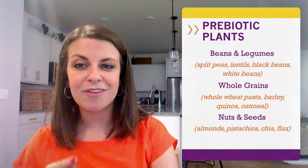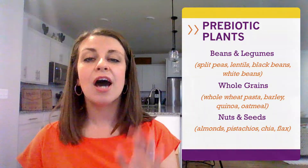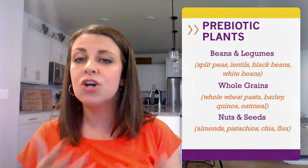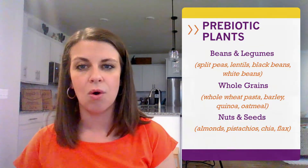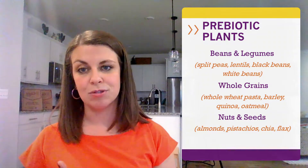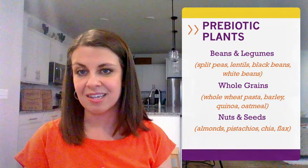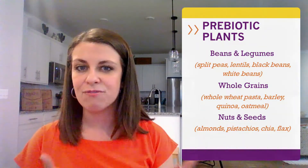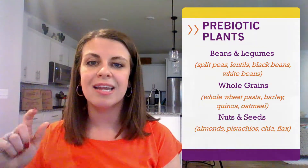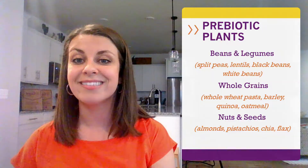Before moving on to my third prebiotic recommendation, I want to take a minute to bring up supplements. A traditional supplement like Benefiber or Metamucil is a good option if you're finding it hard to meet that daily goal, but it's only going to provide about three grams of fiber per tablespoon. My go-to is a high-fiber add-in like chia or flaxseed — that's going to provide more than five grams of fiber per tablespoon. I just keep a jar on my counter and add a tablespoon to oatmeal, salads, yogurt, soups, or baked goods.